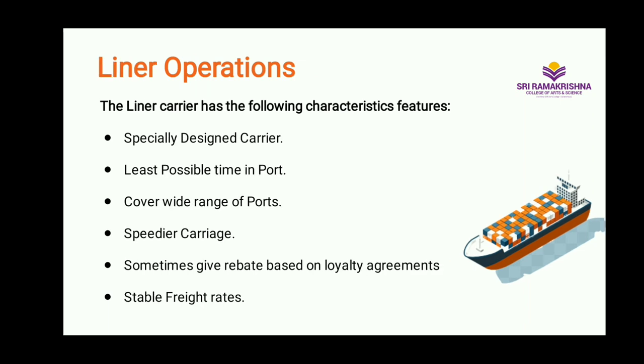Let us see the characteristic features of liner operations. A liner ship is designed to carry a variety of cargo with spaces for bales, bundles, boxes, barrels, drums, etc., as well as for reefer cargo. The design of the holds and number of decks will be different from those of a tramp. With the increased share of containerized cargo, specially designed container ships for carrying different categories of containers will operate. The cargo handling equipment on a liner will be varied and sophisticated for quick loading and unloading of cargo to ensure a quick turnaround.